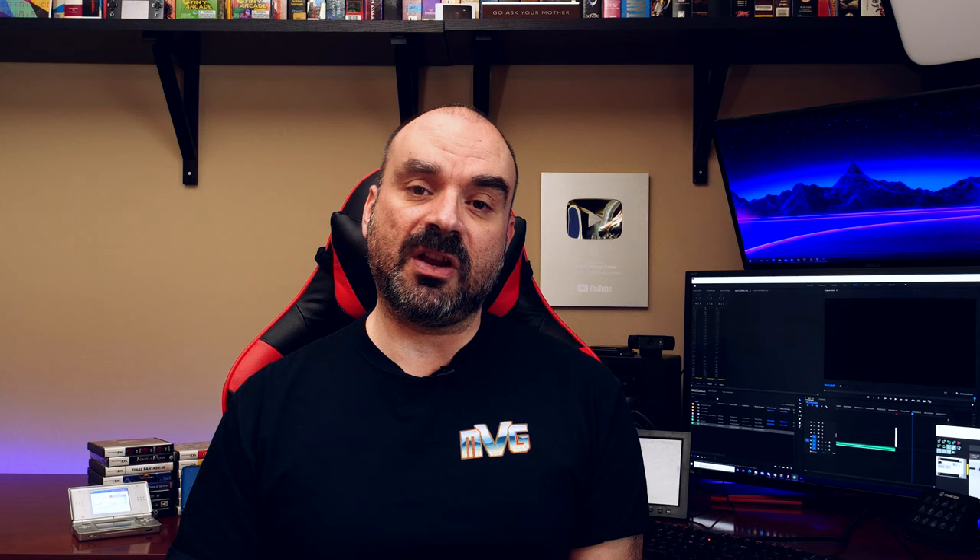Well, that will do it for this episode. Thank you so much for watching. If you liked it, leave me a thumbs up, and I'll catch you guys in the next video. Bye for now.